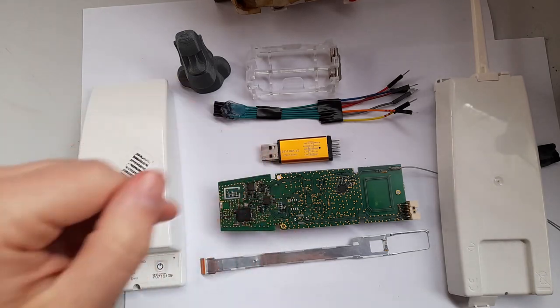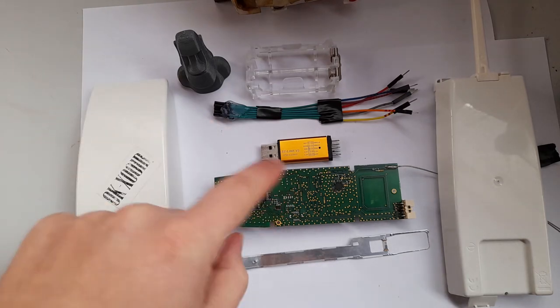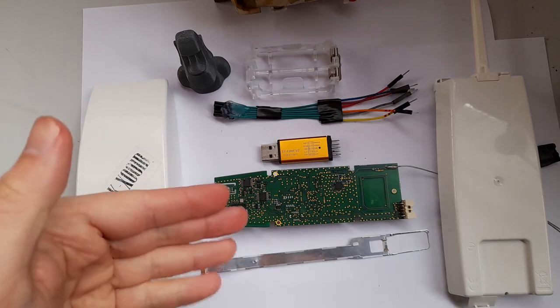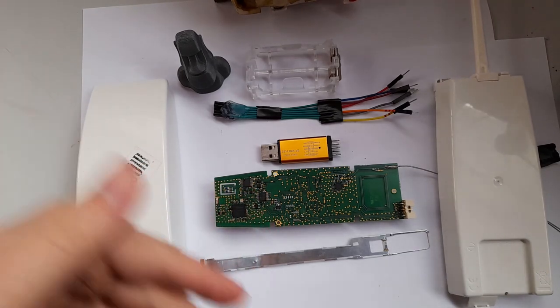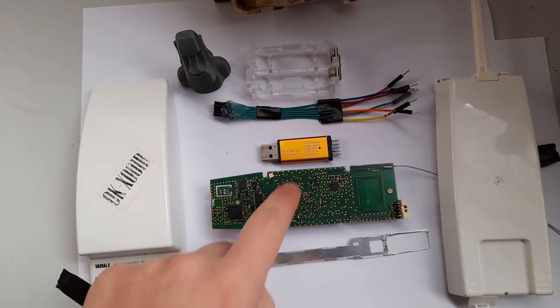Websites like the one I mentioned let people announce which sondes they intend to pick up, so there are no conflicts. All of the ones I have, including this one, were just left uncollected. I always give it a few days to see if someone is coming for it, and if not, I'll try to take it.